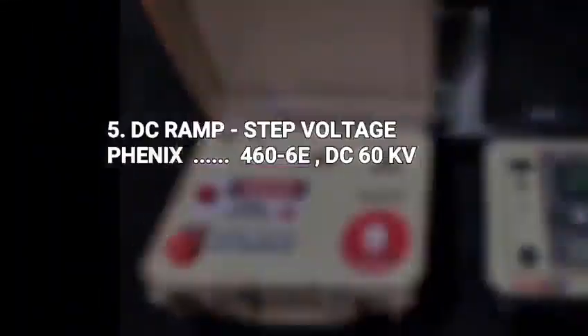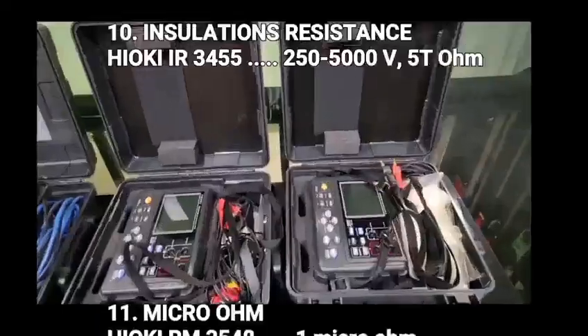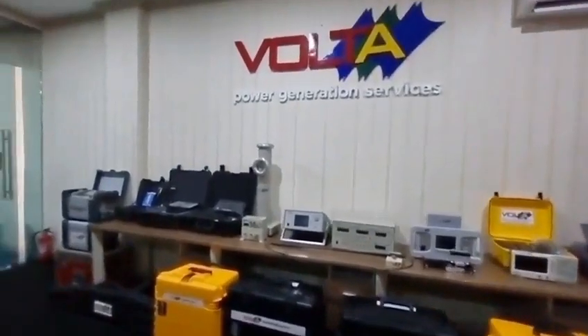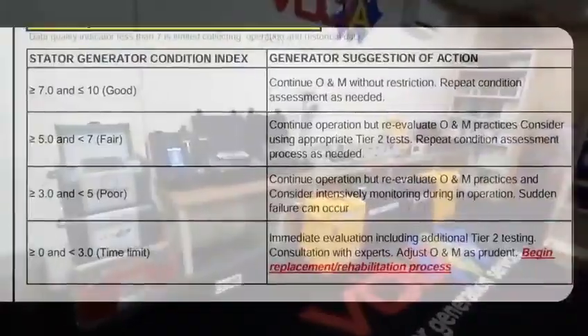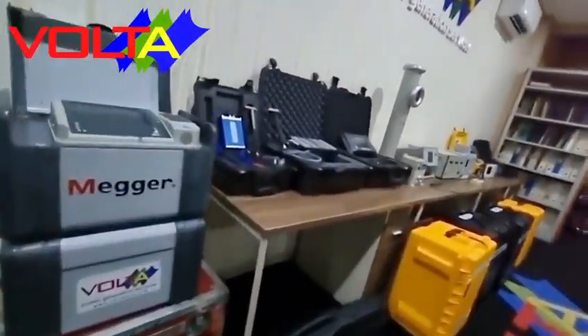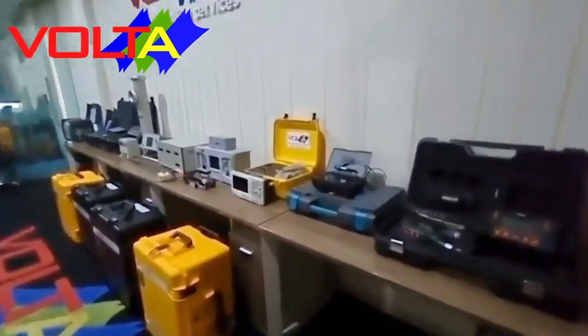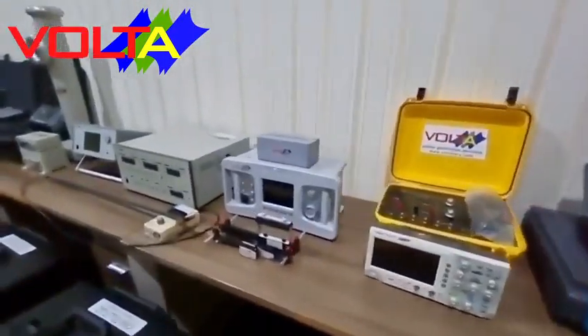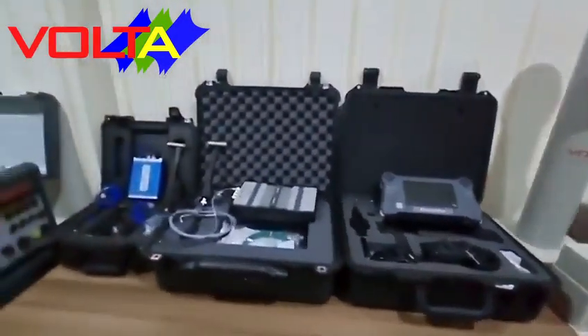Dear valued customers, we would like to introduce PT Volta Terwindo Buwana's capabilities. We are a specialist company for testing and analysis of high voltage generators. To analyze generator conditions, we use the Generator Scoring Index method by performing various tests. Our generator test instrument facilities cover all sizes, capacities, and voltage ranges, meeting all test requirements based on international standards such as IEEE 62.2.